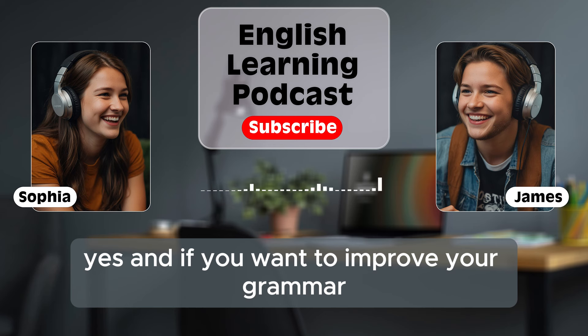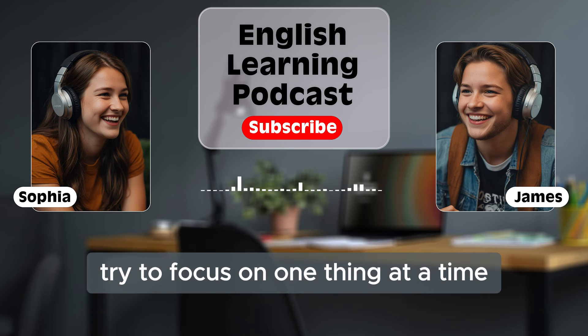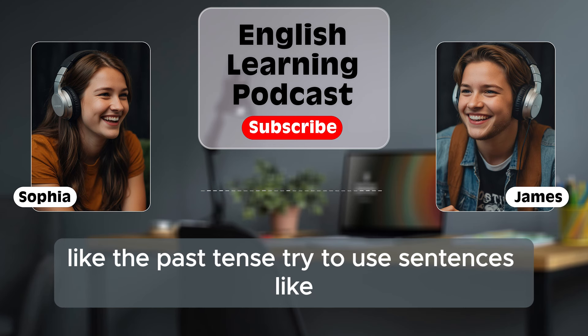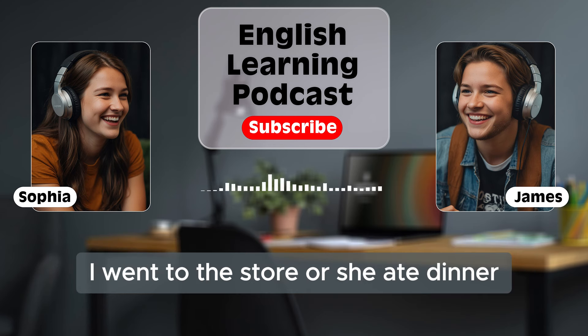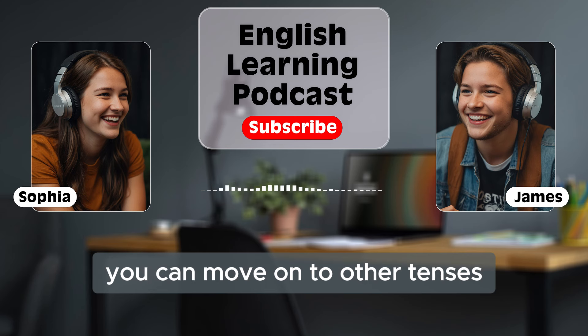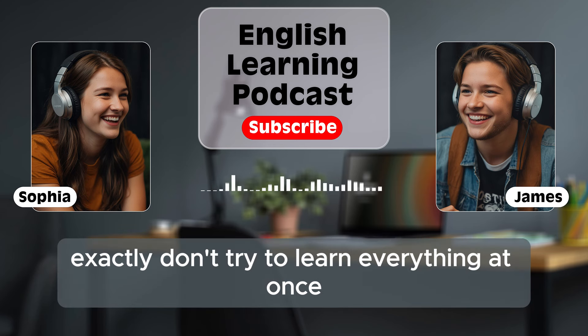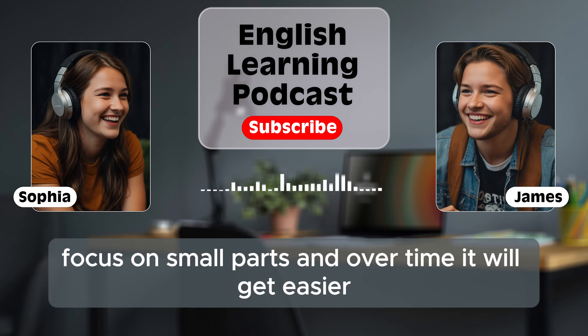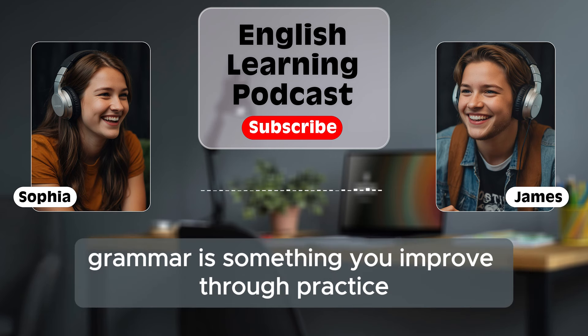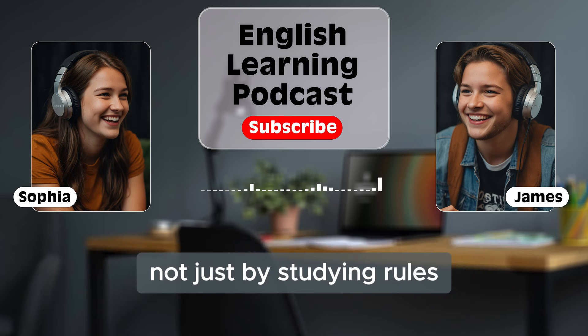If you want to improve your grammar, try to focus on one thing at a time. For example, you can practice one verb tense like the past tense. Try to use sentences like 'I went to the store' or 'She ate dinner.' Once you're comfortable with that, you can move on to other tenses. Don't try to learn everything at once. Focus on small parts and over time it will get easier. Grammar is something you improve through practice, not just by studying rules.